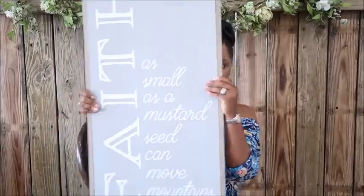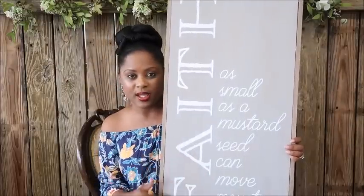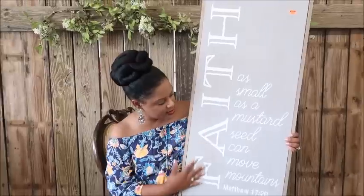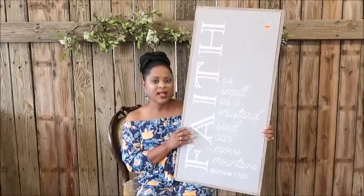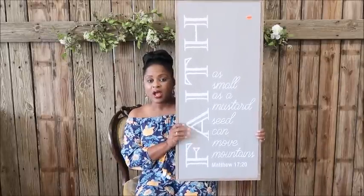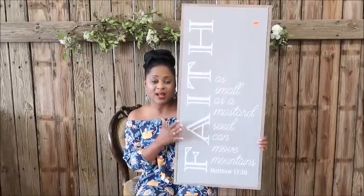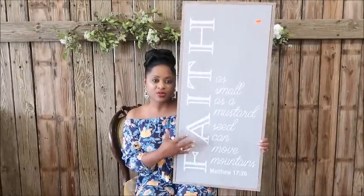The next inspiration piece is for the kitchen — actually the entryway. Down the side it says 'Faith' and it reads 'Faith as small as a mustard seed can move mountains, Matthew 17:20.' This was also $12.50. It will go in the entryway because she has an amazing testimony about how God moved mountains for her to become a first-time homeowner. This is going to be the whole basis for the feel and atmosphere as you enter her home.